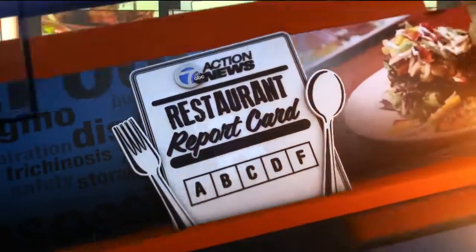It is Restaurant Report Card Wednesday, but we're cooking up something different on the menu this week, so get ready to go behind the scenes of an actual health inspection. 7 Action News reporter Andrea Isom was there to find out if you should chow down or put that fork down.